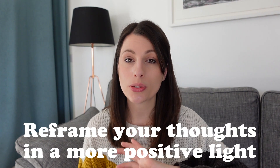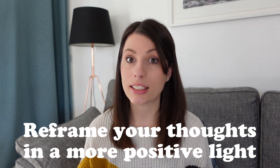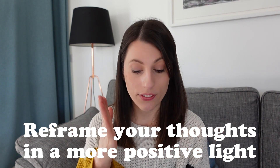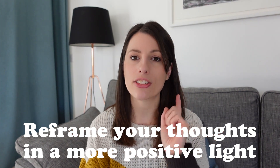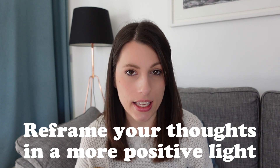Tip number five is changing your mindset. It is really easy to slip into negative thoughts about yourself, so instead of focusing on the negatives, try to reframe your thoughts in a more positive light. For example, instead of thinking 'I'm going to fail this exam,' actively stop and tell yourself: 'I have tried my hardest, I've done my best, I will be able to do the best I can.' Trying your best is all you can do. Self-talk like that can be really powerful and have a great impact on your behavior and emotions.